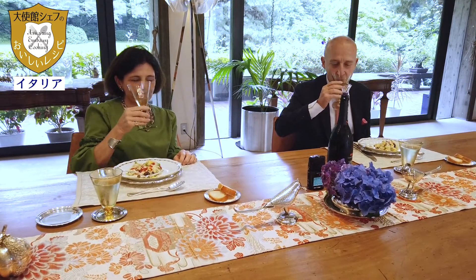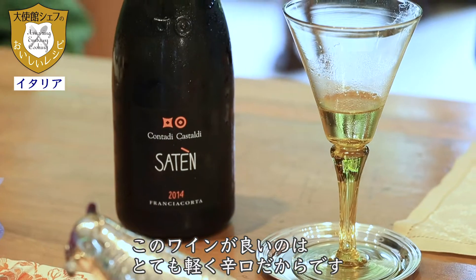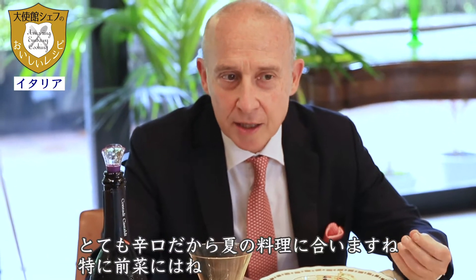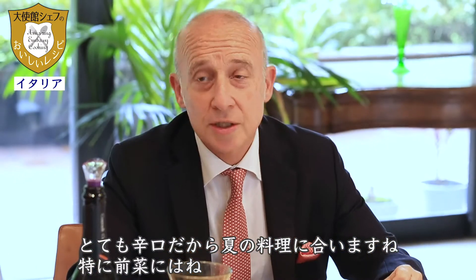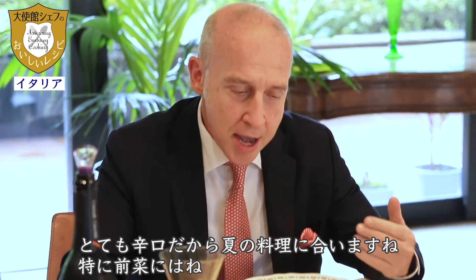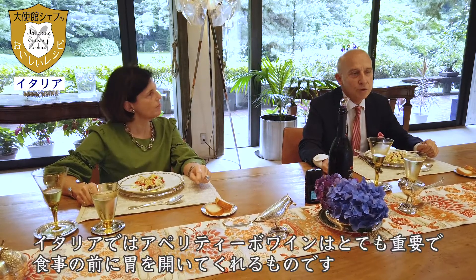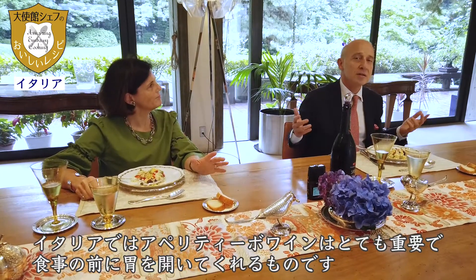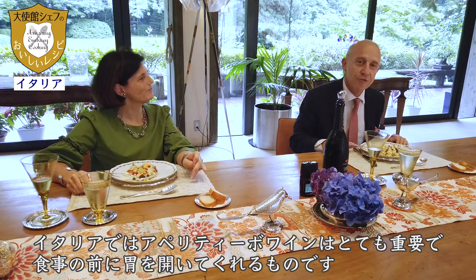Cheers! The wine is excellent because it is very light, very dry — an extremely dry sparkling wine that accompanies summer dishes and particularly appetizers because it is an aperitivo wine. In Italy, we used to say that aperitivo wines are very important because they open the stomach to the food.